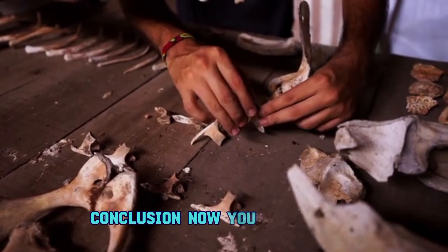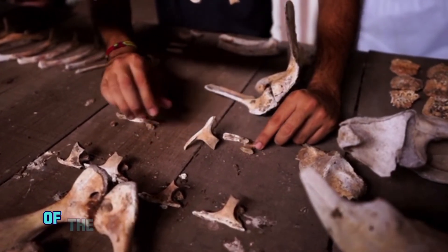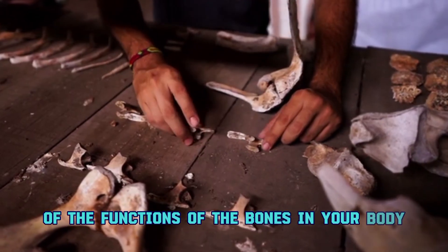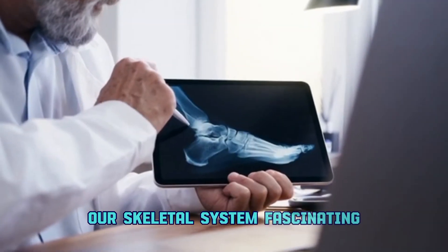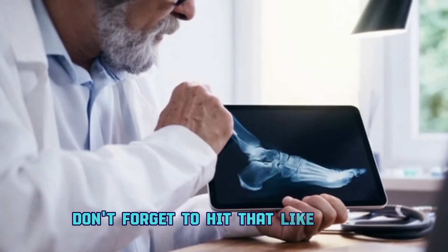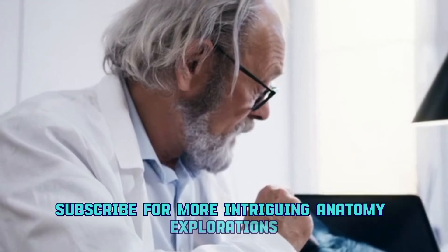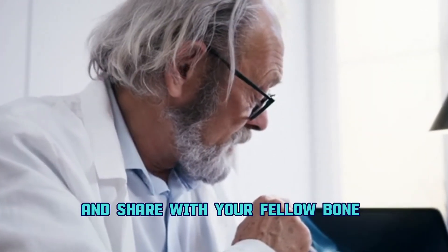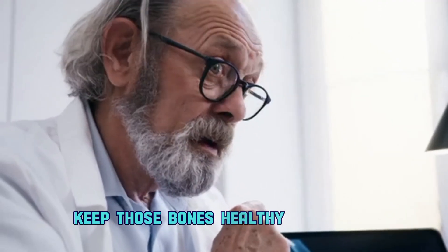Now you have it — a brief but insightful tour of the functions of the bones in your body. If you found this journey through our skeletal system fascinating, don't forget to hit that like button, subscribe for more intriguing anatomy explorations, and share with your fellow bone enthusiasts. Until next time, keep those bones healthy and happy.